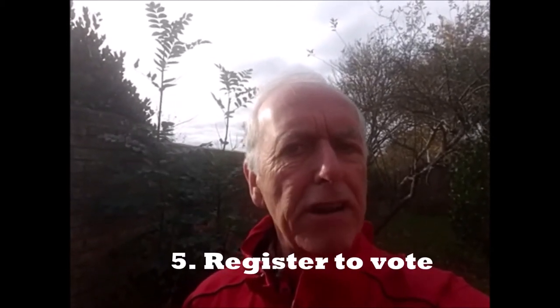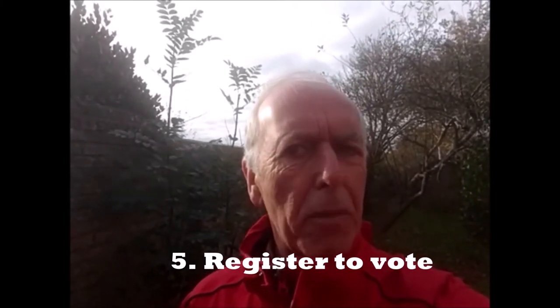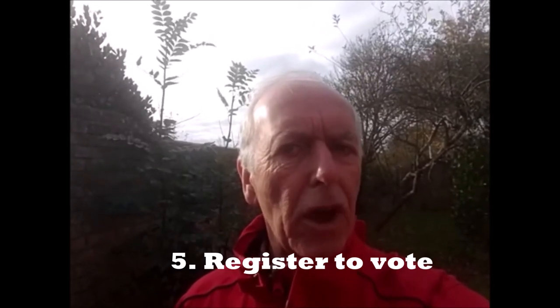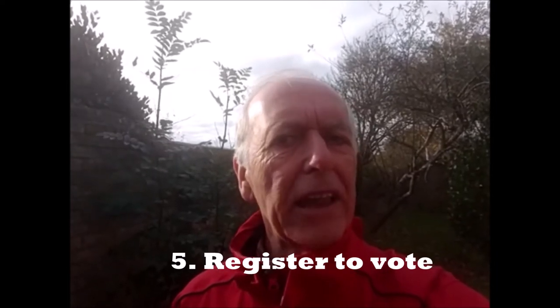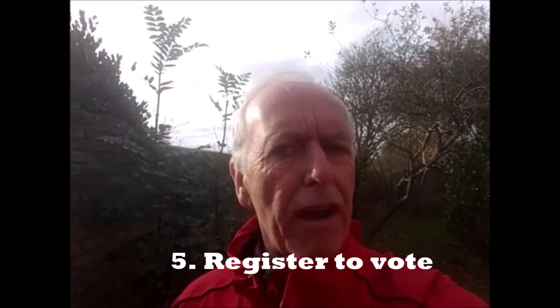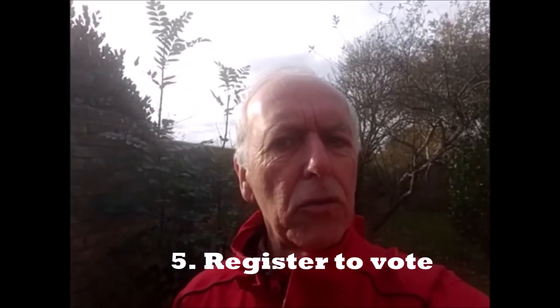Number five: register to vote. It may seem like the last thing on your mind when you move in, but if you have registered to vote in your old home you'll need to register again for your new address to be able to vote in national and local elections. Do not wait for a notification to arrive through the post — this can be set up online using the local council website.